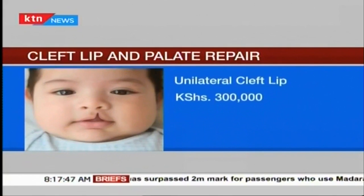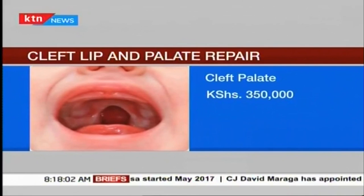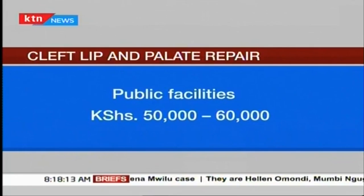To repair a one-sided cleft lip at a private hospital would cost an average of 300,000 Kenya shillings, and a bilateral at 350,000 Kenya shillings. A cleft palate repair would be 350,000 and a combination of both would be anything from 600,000. In public facilities, this cost would be between 50,000 to 60,000 Kenya shillings or less.